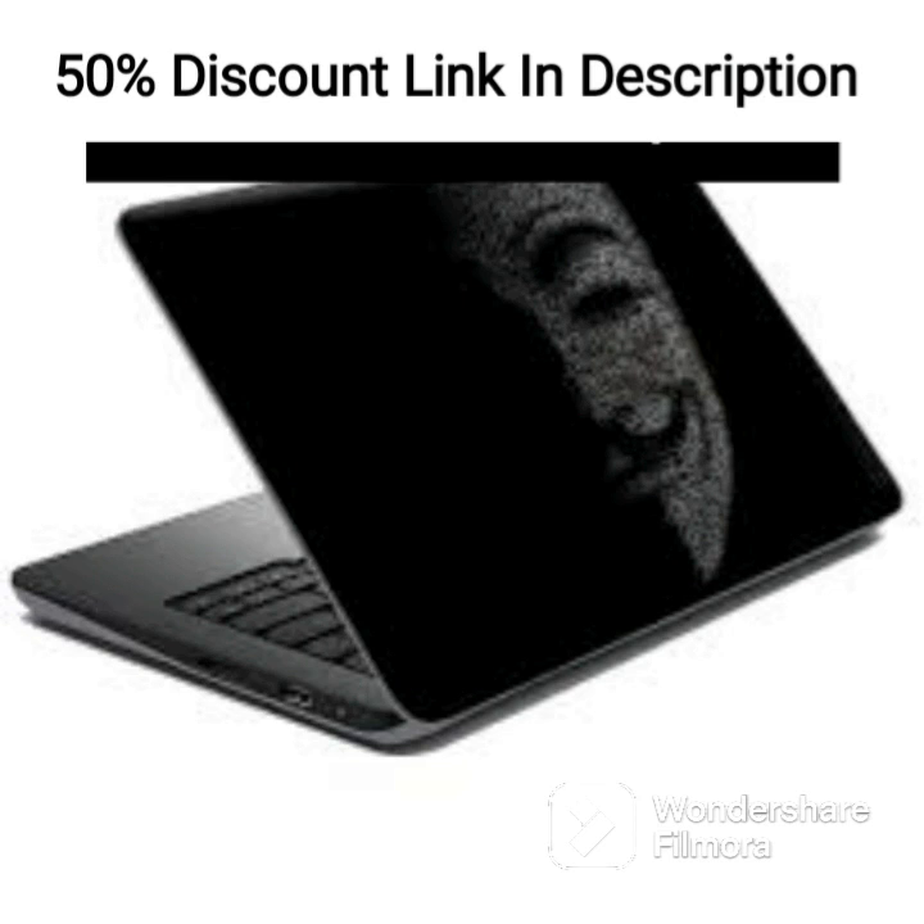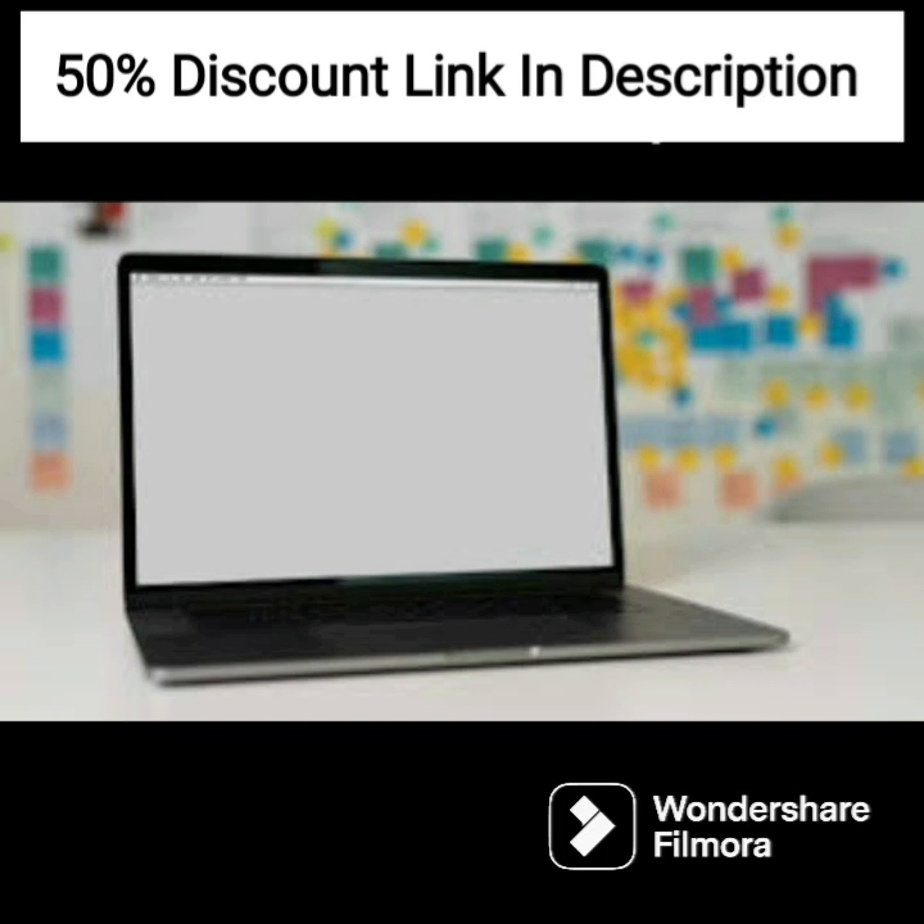The laptop features a 15.6-inch FHD display that delivers crisp and clear images, perfect for work-related tasks such as video conferences, presentations, and spreadsheets.